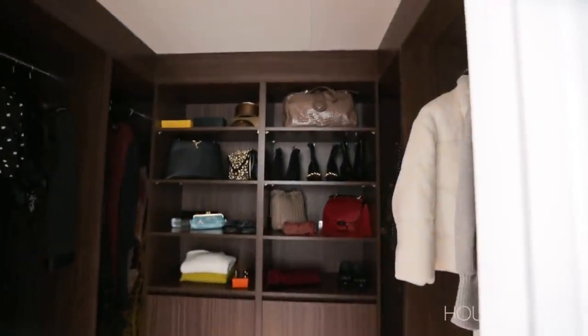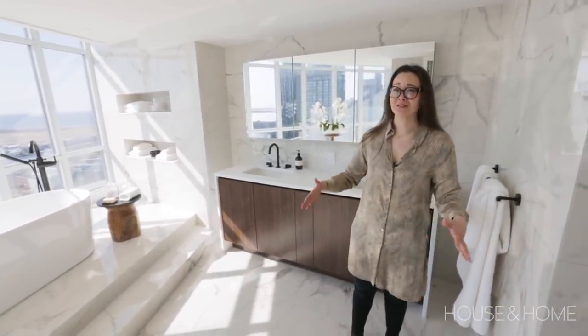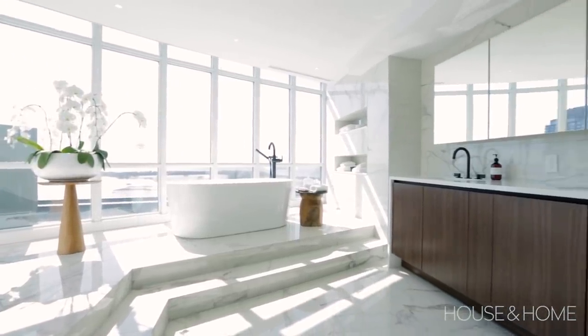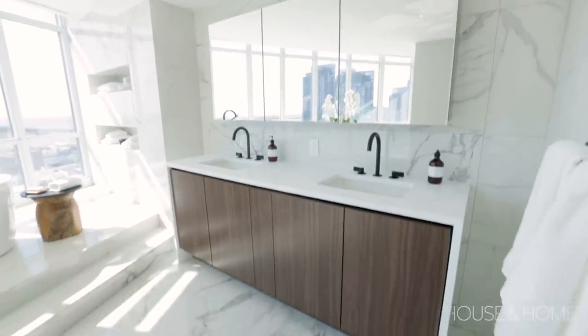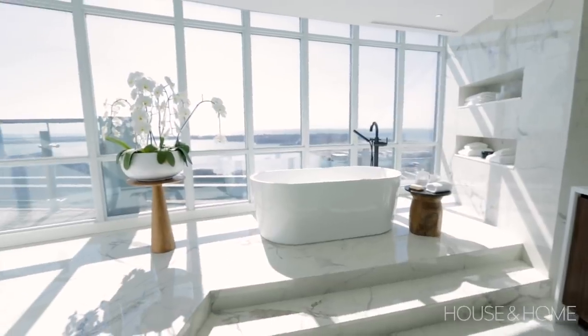His closet and her closet are both here. The master ensuite is incredible — there's a soaker tub with a view, blinds for privacy, a double vanity, a water closet, and a walk-in shower. Just like all the other bathrooms, it has heated floors, quartz countertops, lots of storage, and marble-look tile.